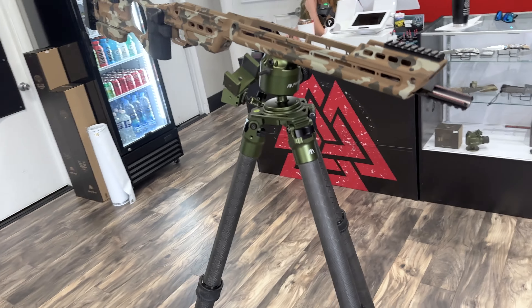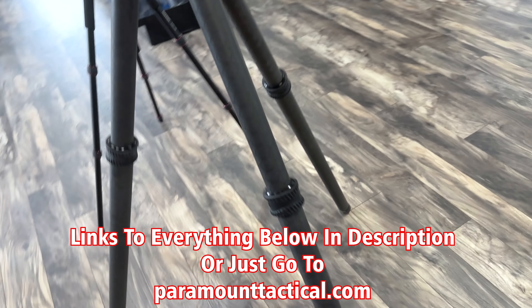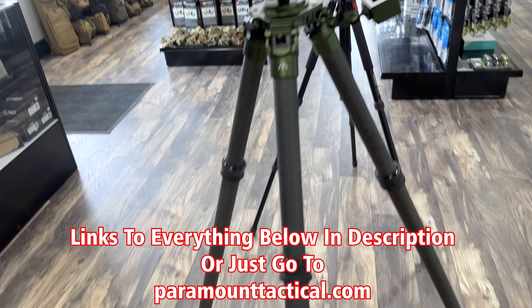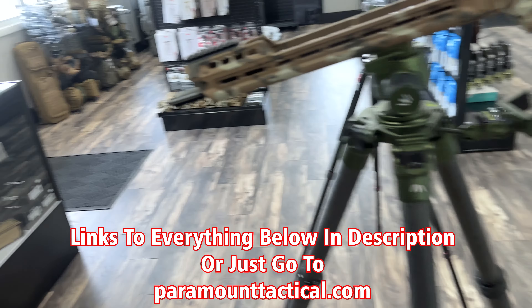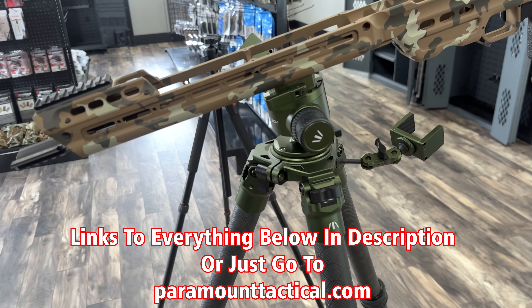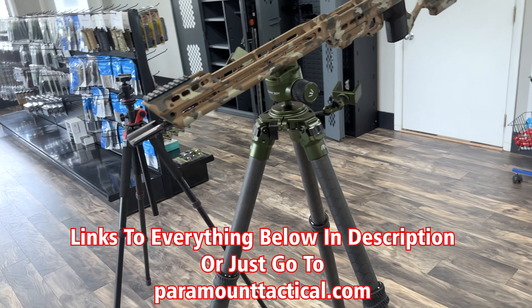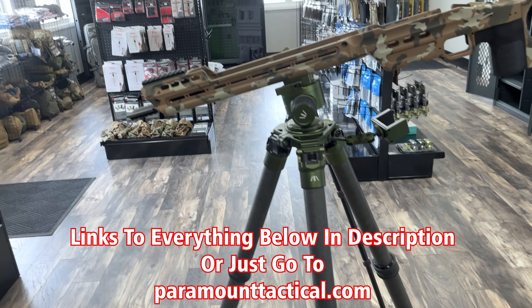Definitely come check it out where you can see some of the gear that we've talked about in videos and see that in person, come test it out. What we have right here is a demo model of the Fatboy Tripod. I know some of this stuff is obviously not cheap and you want to test it out before you buy it. Most of our sales were online, but we now have a store location.